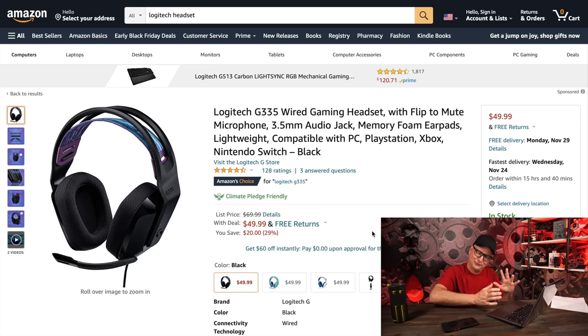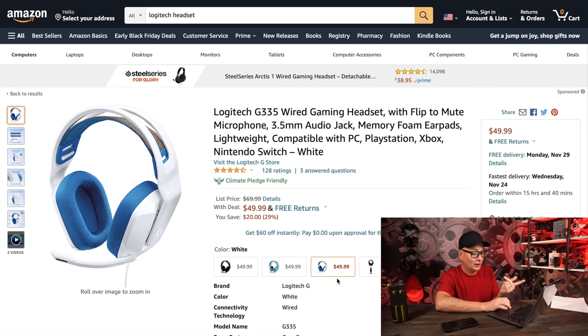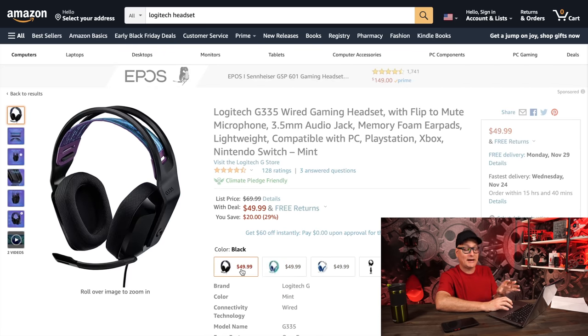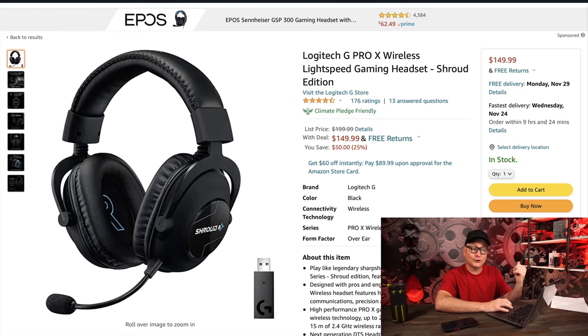The Logitech G335 is similar to the G733 but without the RGB and it's 3.5mm. I love 3.5mm headsets — you get great savings. At $50 it's a good deal — all the colors are on sale for $50 as well. It works on every device: mobile, any platform. The G Pro X Wireless wasn't on sale, but the Shroud edition is on sale for $150 — I'd go this route. Even if you don't want someone's name on the outside, just slap a sticker over it — at $150, that's an awesome wireless deal.